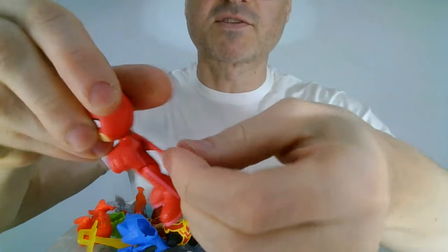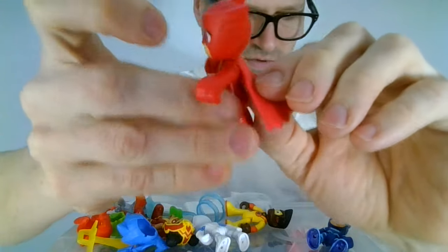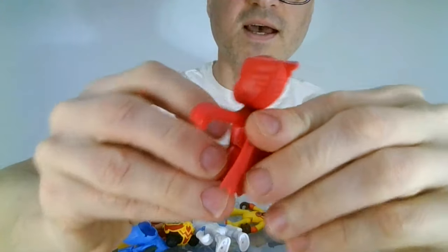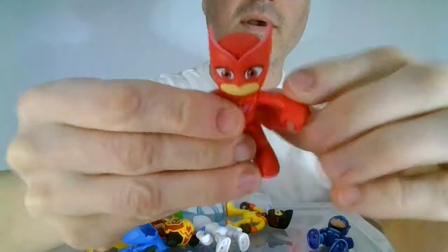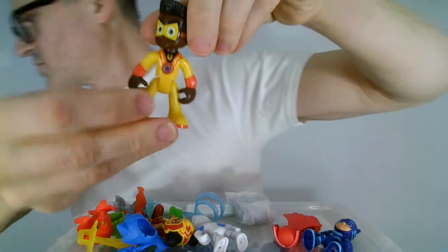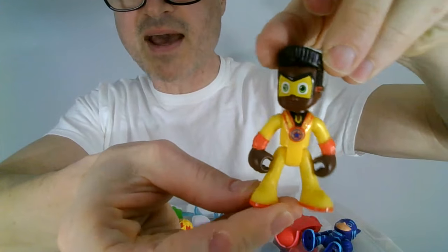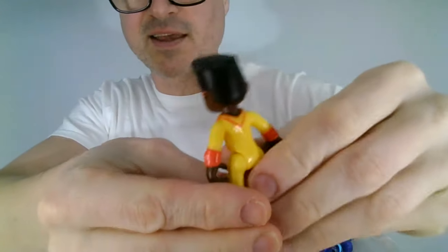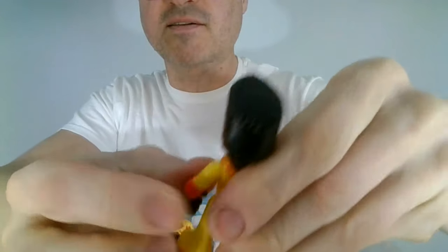And then we got this rubbery cape — it's attached differently, which is probably good, because I do have one Owlette with a ripped cape. And then we have Newton Star. Check him out with his new mask. He looks really cute. I like his high-top, kind of cut-off hair. It's awesome.